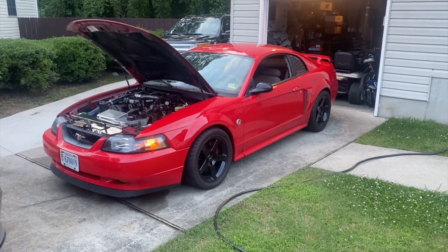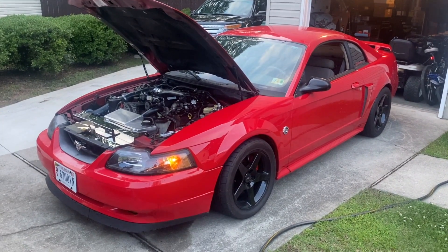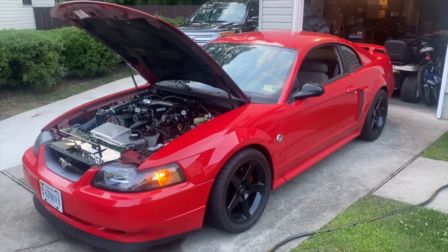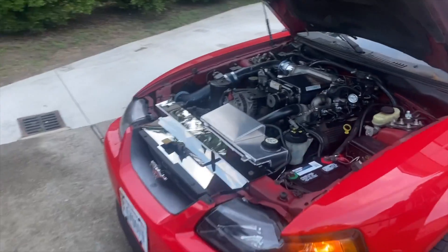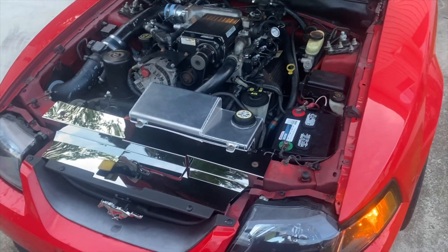Alright ladies and gents, as I promised I'm going to do an overview of the car. I just got done putting in the radiator cover - it actually ended up coming out chrome. I thought it was aluminum but it's actually chrome. Stay tuned - I'm going to crank the car up and do a walk-around. Alright guys, got the car cranked - here she is, 2004 Mustang GT, Kenny Bell supercharged.